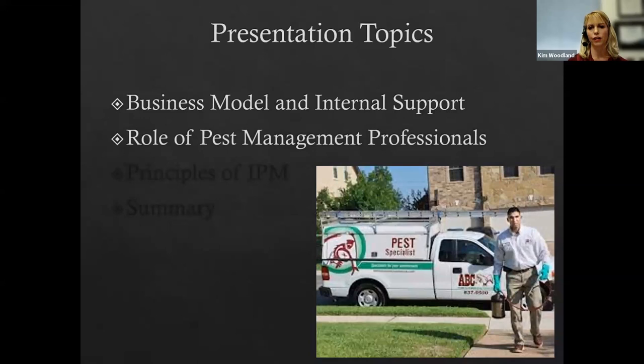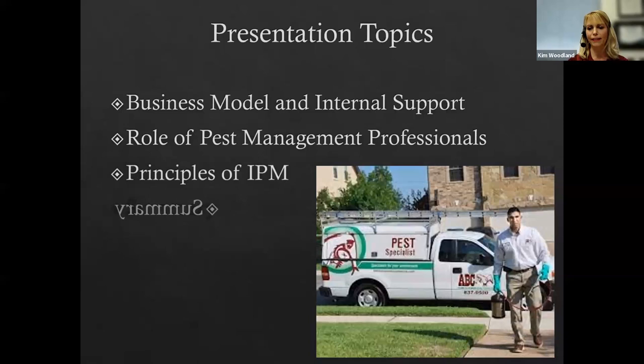The role as pest management professionals — sometimes customers ask for a fumigation when that's not the case. There's a lack of knowledge from our customer base, and we represent the professional side of pest management: doing a thorough inspection, identifying pests, and solving the pest problem in conjunction with the customer. We'll go through the six principles of IPM, then a summary at the end.